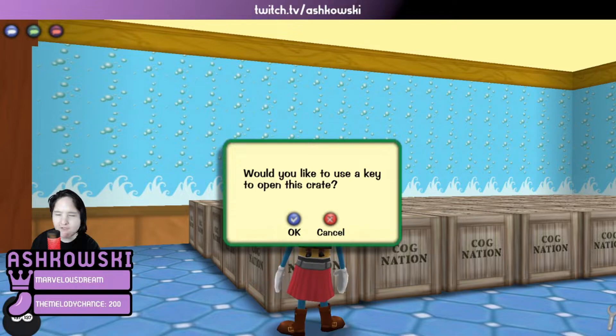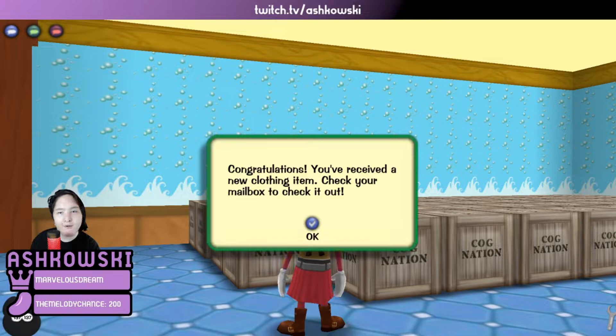Would you like to use a key to open this crate? Yes, I would. And we got a new clothing item. So all of these we can check after we're done opening them up. If we get a clothing item, an accessory, or a name tag, we'll show those all at the end. Anything other than that, we'll show it now.